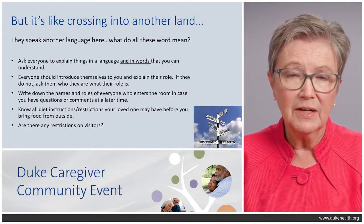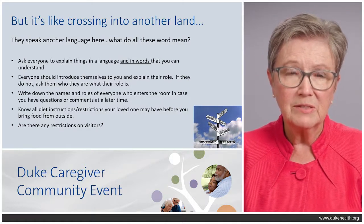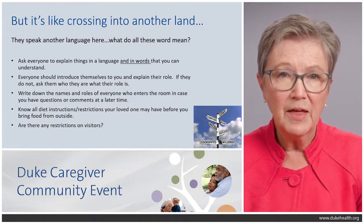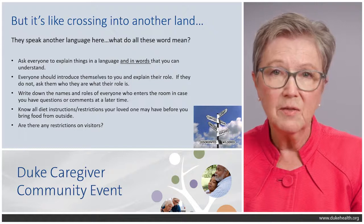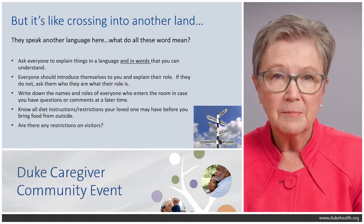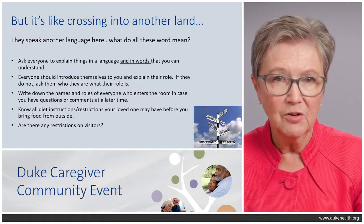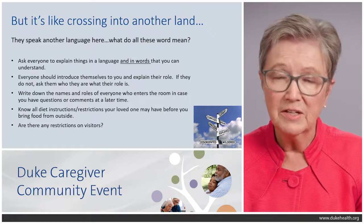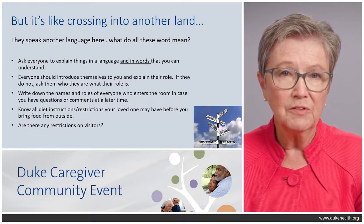Know all diet restrictions and any food concerns that your loved one may have before you bring food from outside. It's natural to want to bring comfort foods, but they may be scheduled for a procedure and shouldn't eat, or the food they like best may be exacerbating their problem. Also be aware of visitor restrictions, especially because of COVID — please know the current visitor restrictions before arriving at the hospital door.